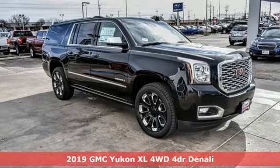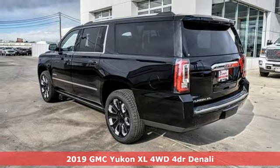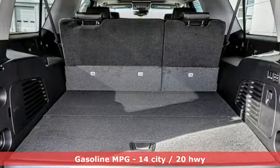It's a new 2019 GMC Yukon XL. The best ability for your next vehicle is capability, and this Yukon XL has even more of it. It's equipped for all your driving needs and wants.